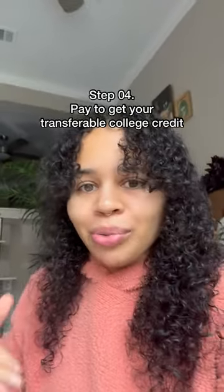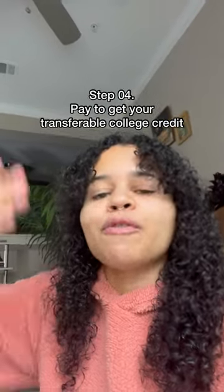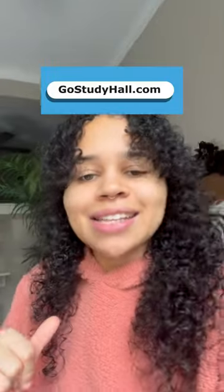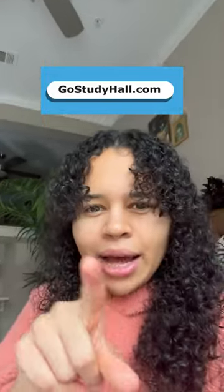That's a fraction of the price. At a public university it can be about $1,100, and at a private it can be upwards of $4,000. And if you sign up for Study Hall before March 7th, 2023, you can get a discounted scholarship price of $350. Learn more and sign up to start earning credit at gostudyhall.com and stop hating math.